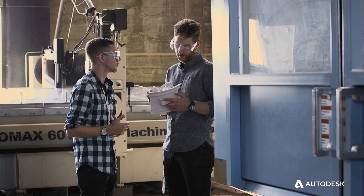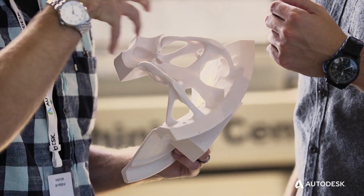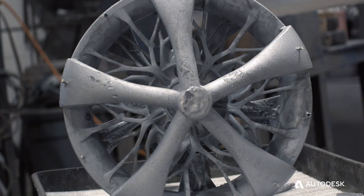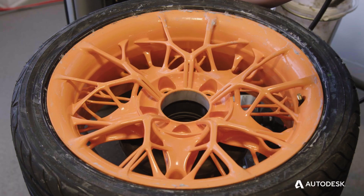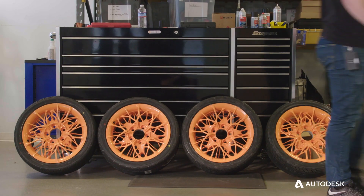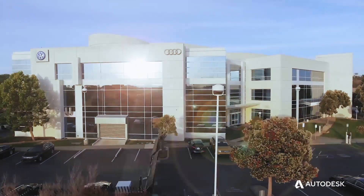One of the biggest surprises for me was seeing just how much material you could remove from a conventional wheel structure. When the final rims arrived here on site, it was kind of like Christmas morning. The whole team was excited to open the box and see how these really work. I'm really proud of the team here that we were able to put this thing together and show our vision of the future of both the company and of the automotive industry.